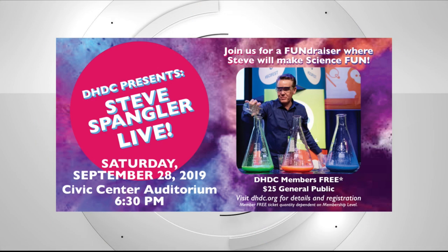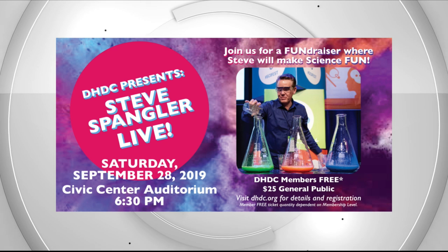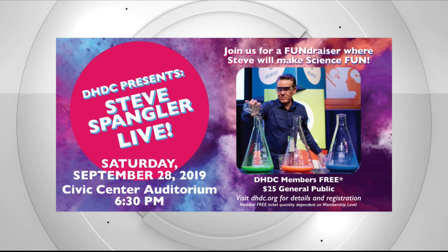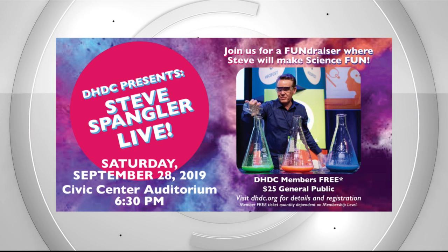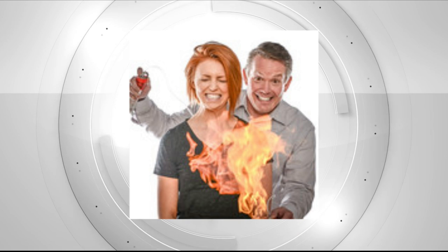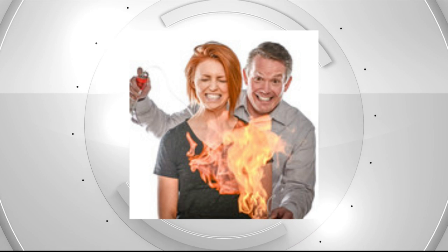Let's talk about science celebrity Steve Spangler — you got him for a live show. He is coming next Saturday the 28th. He's going to do a teacher development in the morning at the Discovery Center, which is still open to teachers. Then in the evening, there's a show at the Civic Center Auditorium open to the community. Members get in for free — go to our website for instructions on claiming your tickets.